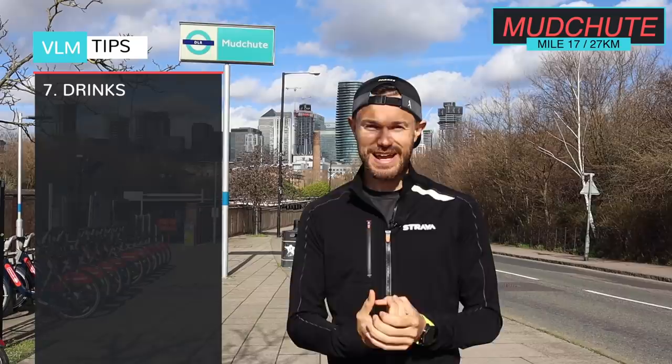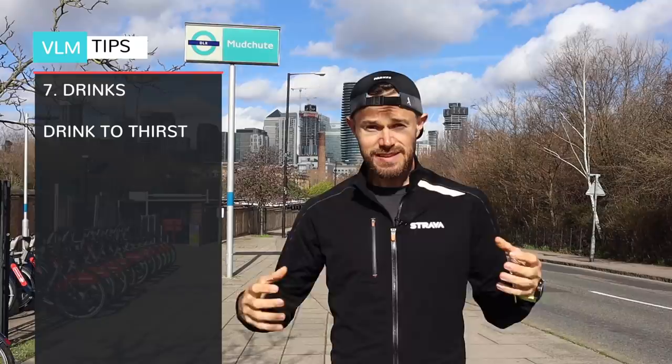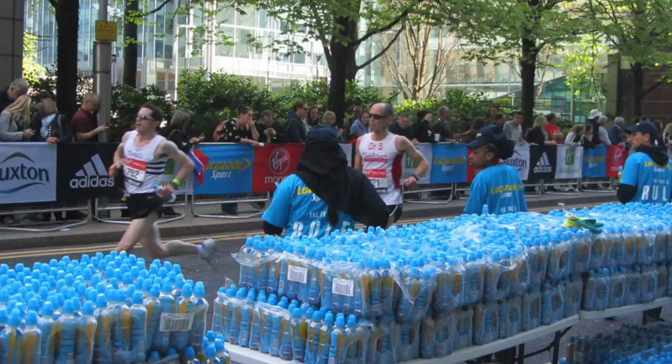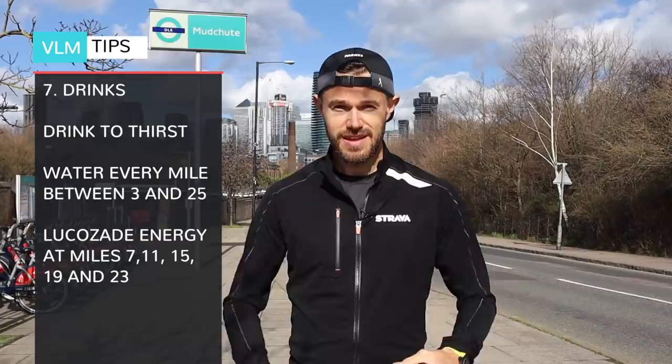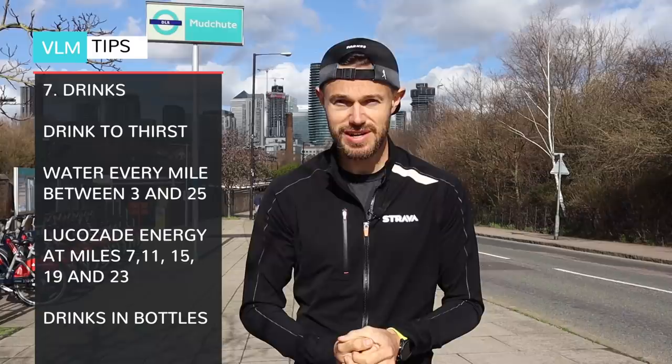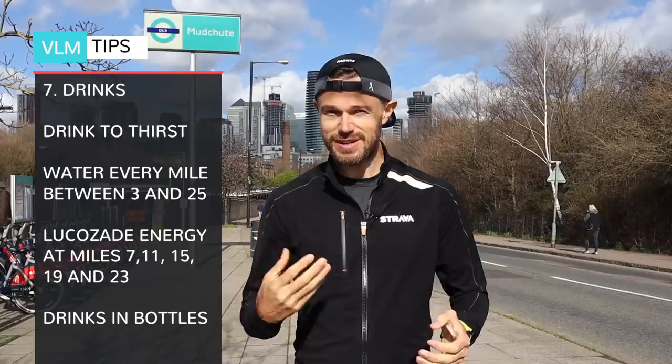Here we are at Mudgee, around 17 miles into the race. Hopefully you've been fueling properly from the start. Drinks are every single mile, so you shouldn't need to carry extra water with you. Water stations are every mile between miles 3 and 25. They also give out Lucozade Sport energy drink at miles 7, 11, 15, 19 and 23. Both water and Lucozade come in 250ml bottles with a sports cap so you can run and drink at the same time. At miles 9, 10 and 23 they use compostable cups to reduce plastic waste.